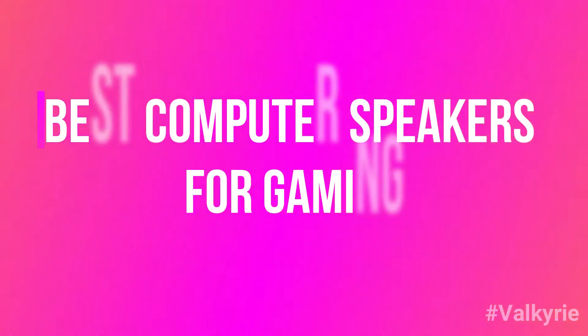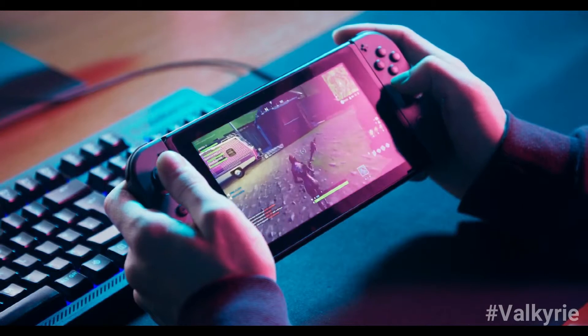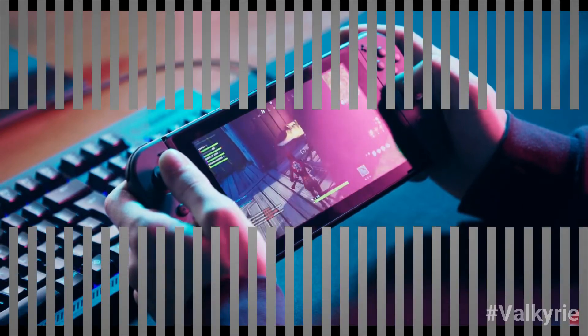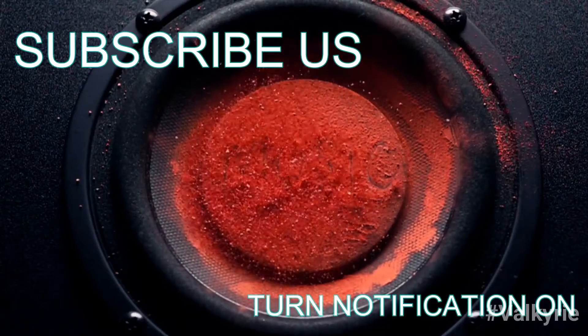Best Computer Speakers for Gaming. PC games rival that of what any console offers in today's market. Why settle for the stock sound that comes from the equipment when you can upgrade to one of the best computer speakers for gaming? If you're new to this channel, please subscribe and turn the notifications on.